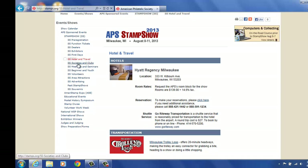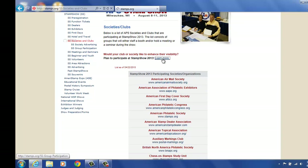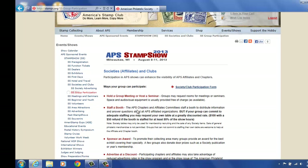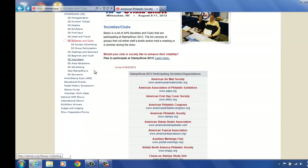Under hotels and travel, we have societies and clubs. We have several societies and clubs that are going to be attending the show. You can learn more about the clubs that plan to participate here by clicking there. See if we have any information updated there right now — it takes you to the affiliate chapter page. Group participation — you can actually pull up forms to print off and request seminars if you'd like to do those, and booth space as well.